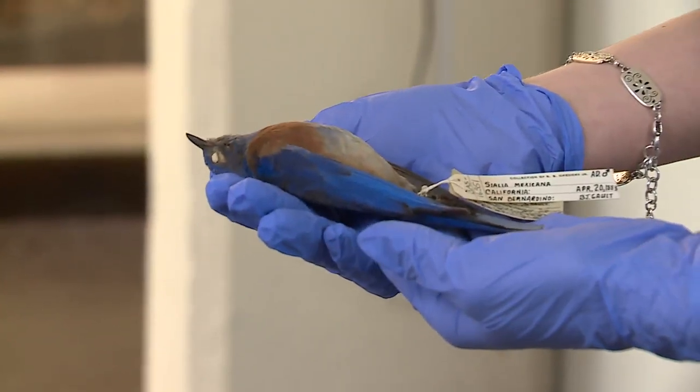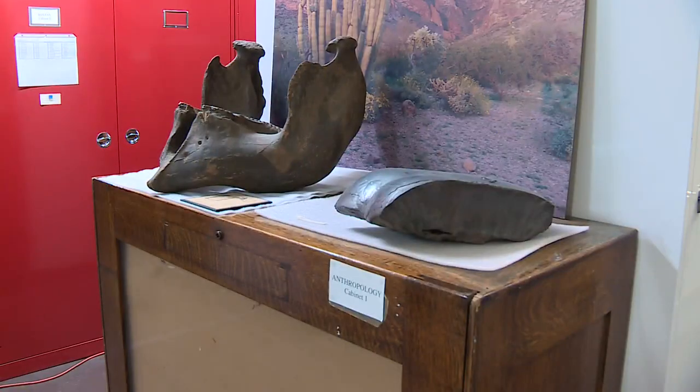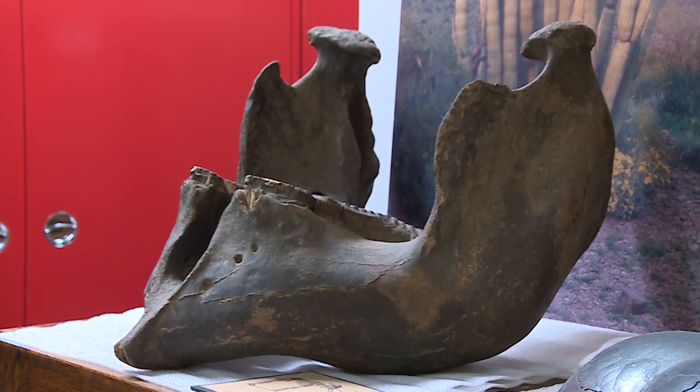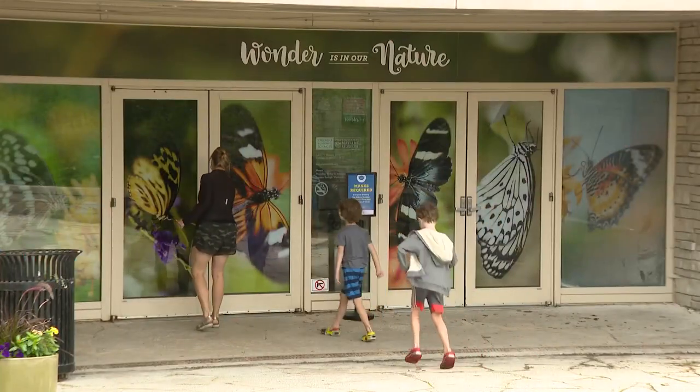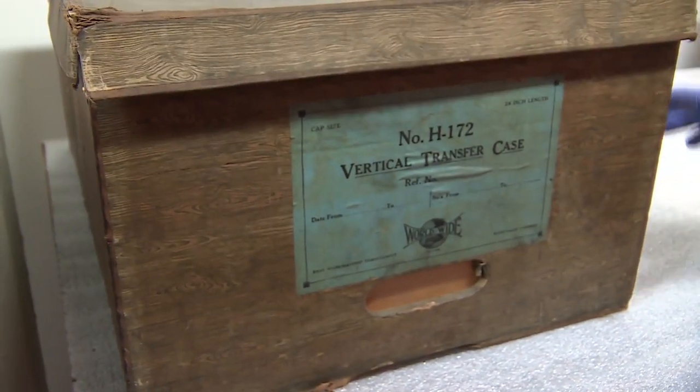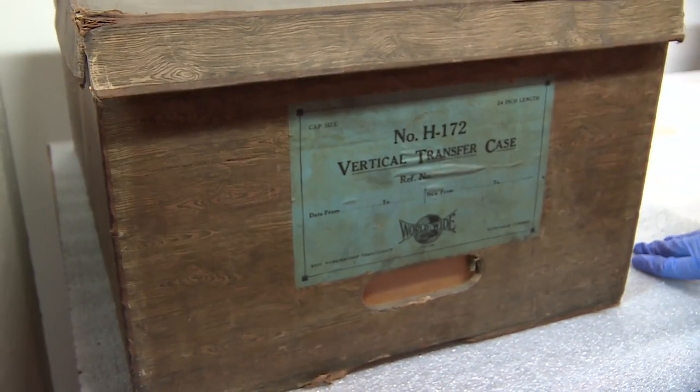This is an eastern bluebird. The Peggy Nottebart is a step back in time — there are some cool items on display at the museum, and soon much of its vast catalog will go online as well.